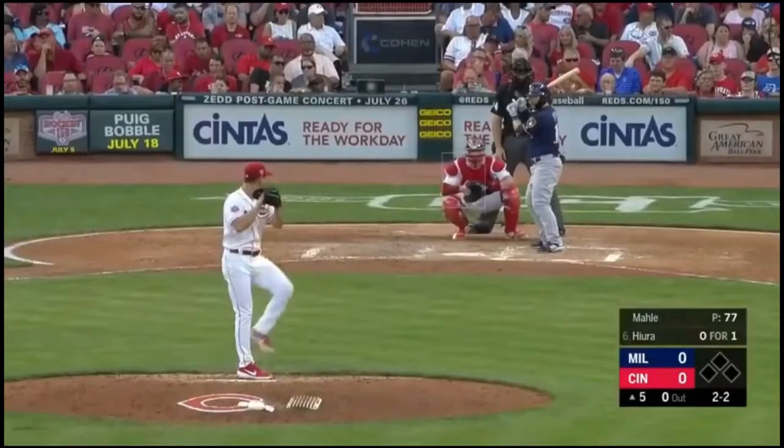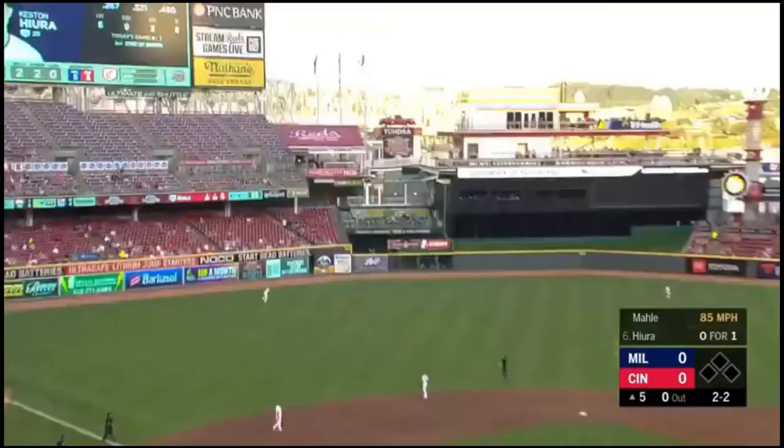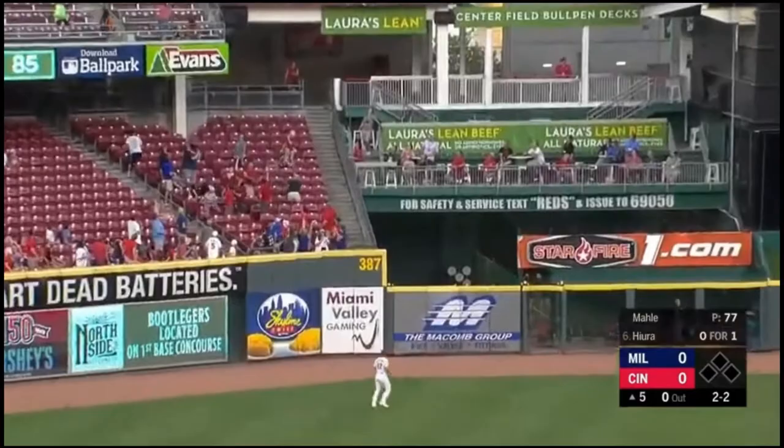A two. In the air, deep left center field. And Hiura will watch this one fly way back there. Wow. A booming home run.